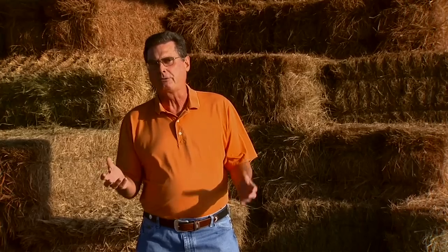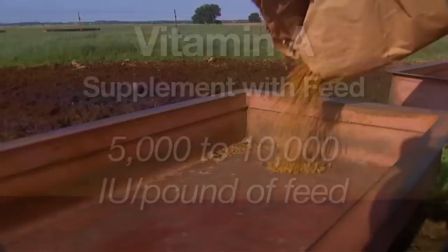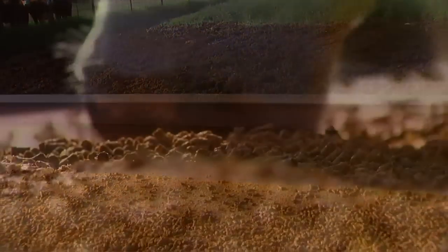The other way is of course with feed. If you're having a feed mix made this winter as a supplement for the cows, consider adding somewhere in the neighborhood of 5,000 to 10,000 international units of vitamin A per pound of feed. That should take care of most cows, depending upon their size and what particular stage of production they're in.